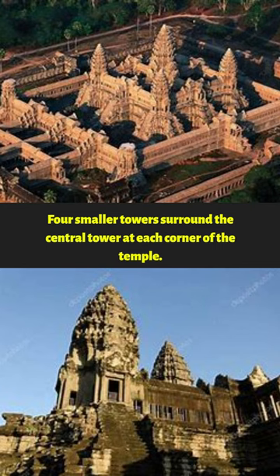Four smaller towers surround the central tower at each corner of the temple. The temple's walls are also covered in intricate bas-reliefs depicting scenes from Hindu mythology and everyday life in ancient Cambodia.